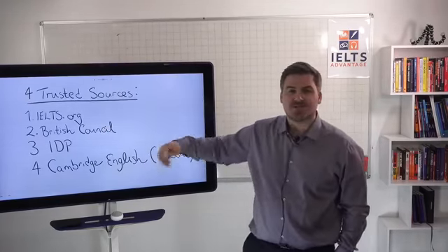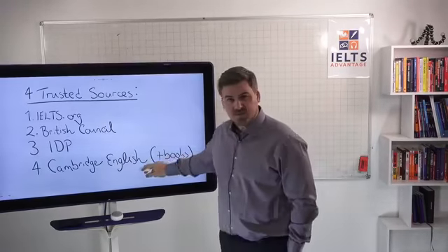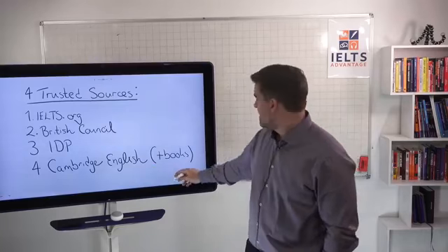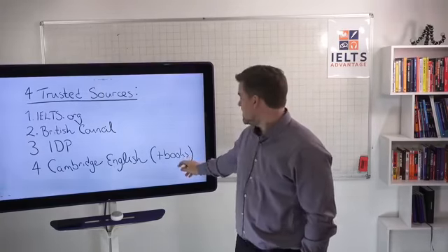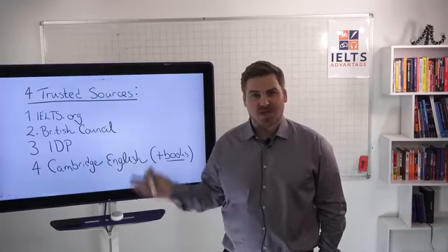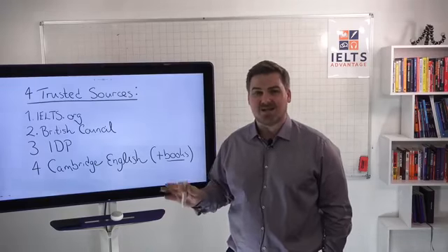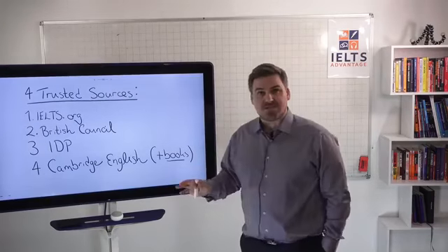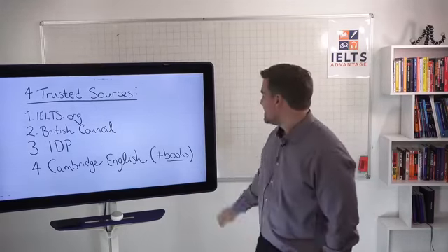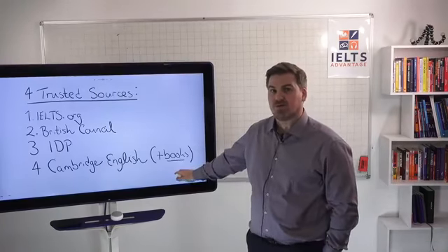Also Cambridge English — these are the guys that actually create the tests. On their website you will find lots of practice materials, and their books as well. Their books do cost money. I have no affiliation with Cambridge English at all — they do not provide me with any cut of what you buy. So what I'm about to say is not swayed by that: it is worth investing in their books.